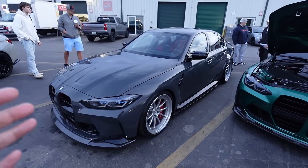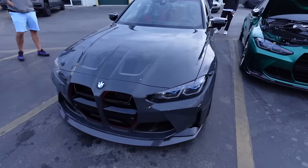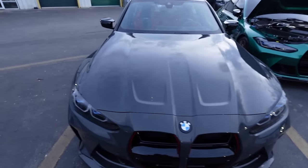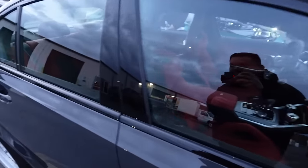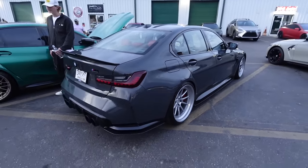Super clean G80 - oh my gosh, this has got to be like the perfect spec. I think it's Nardo Gray but it's got the upgraded kidney grills, red bucket seats, and laser headlights. That is freaking clean bro - makes me want a G80 so bad.